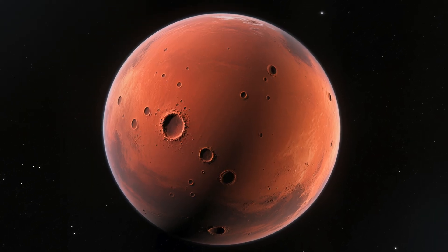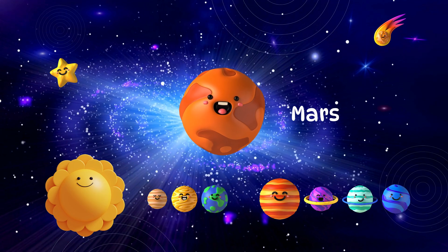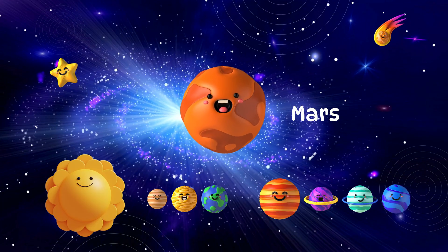Mars is red and dusty, like a big desert. It's sometimes called the Red Planet. Mars has the tallest volcano in the solar system.